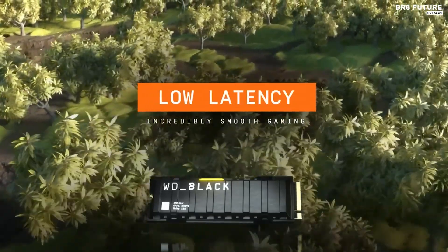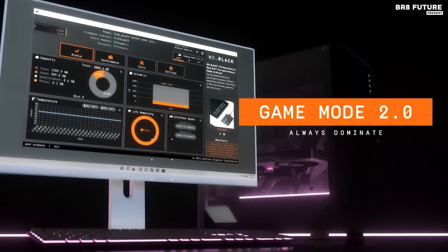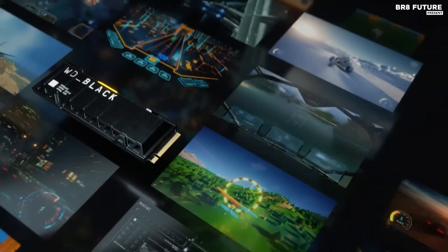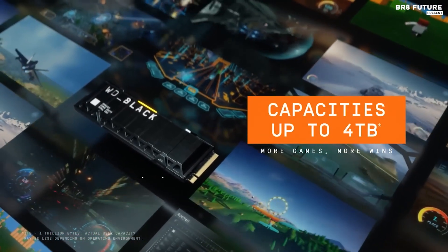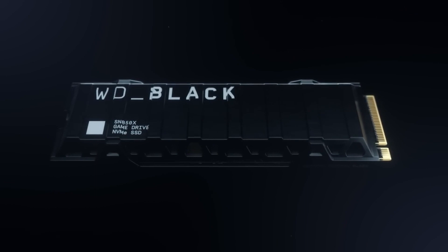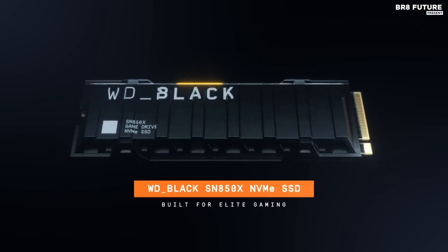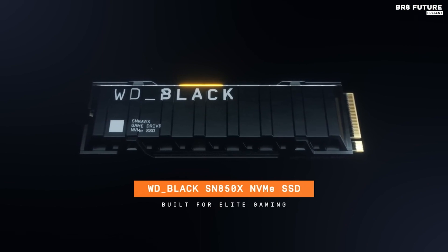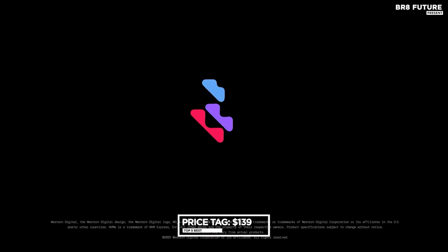The WD Black dashboard adds convenience by monitoring drive health, controlling RGB lighting, and automatically detecting games to activate Game Mode 2.0 (Windows only). The SN850X also boasts predictive loading, overhead balancing, and adaptive thermal management features, further enhancing gaming performance. It supports Microsoft's DirectStorage technology for faster load times, making it an ideal choice for future game development. Priced at $139.